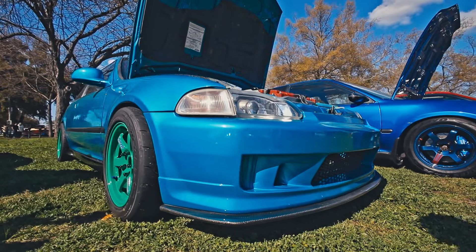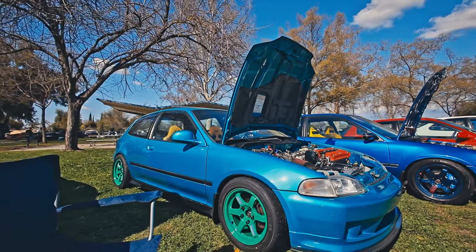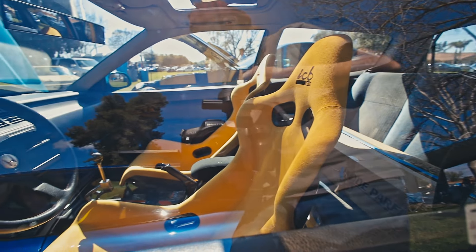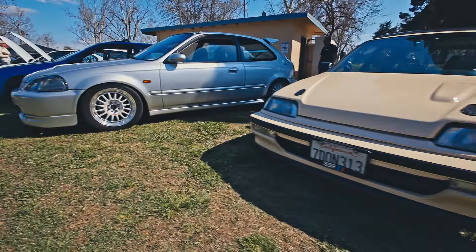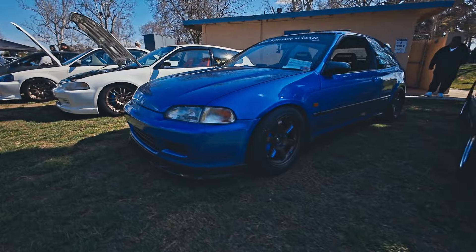Got a Mugen theme going in the engine bay. Really like these wheels — they're just classic. Super clean underneath. Like the front lip — this car was really clean.